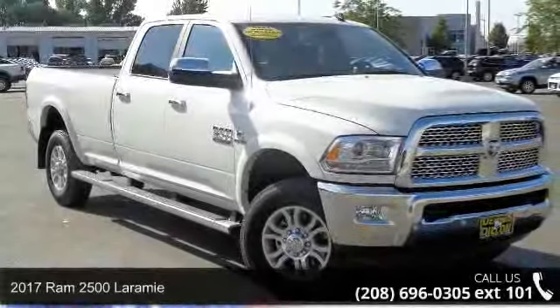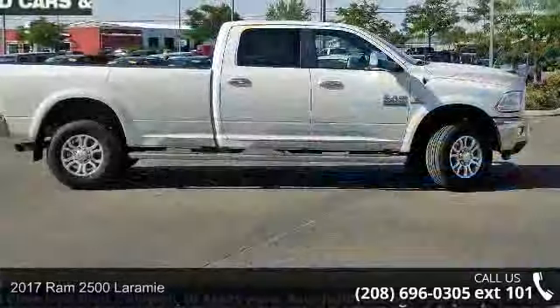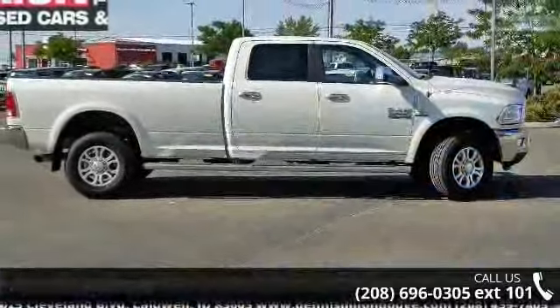Imagine yourself in this 2017 Ram 2500 Laramie. If you are looking for a first-rate auto, this one could be yours today.